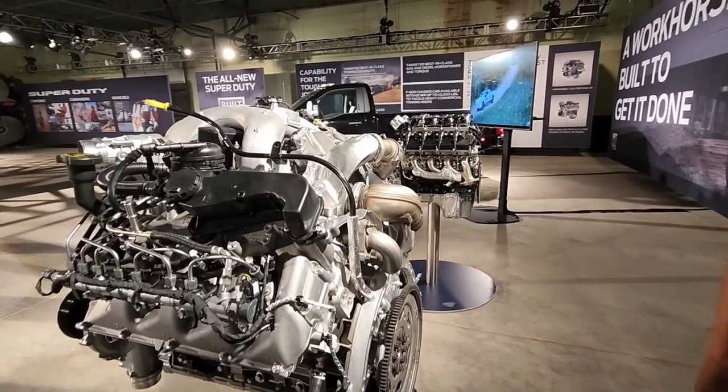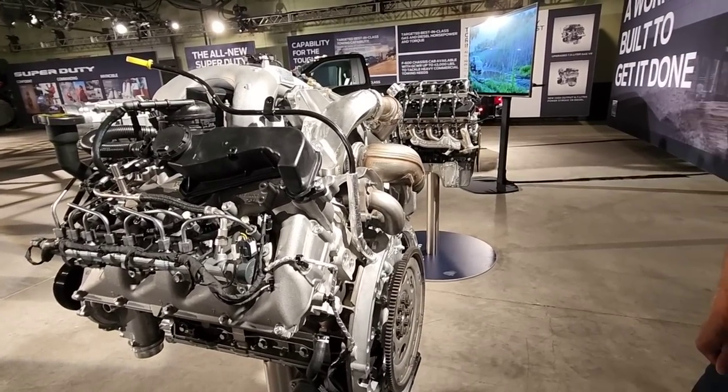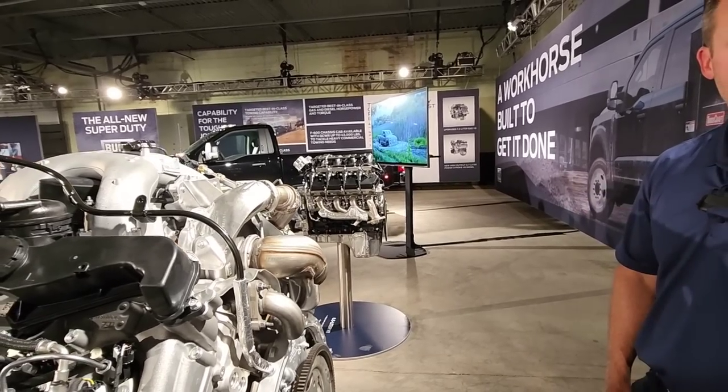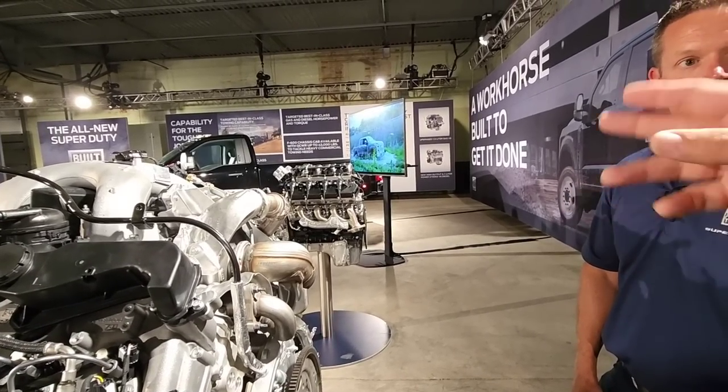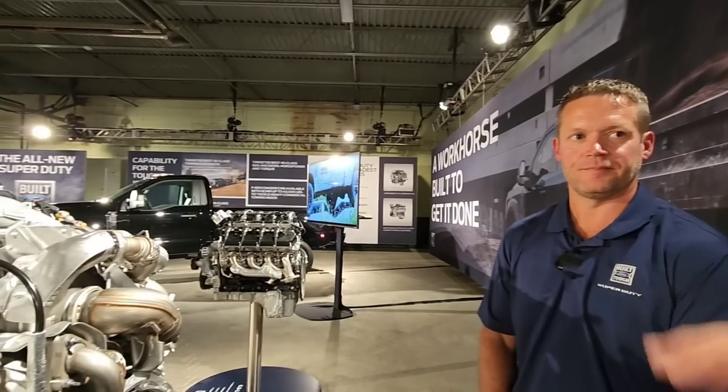All 10-speed transmissions all the way across the line. The 10-speed transmission has been paired with the 6.7 for a while now, but it is all new for the gas engines. Because there's now a 6.8 liter gas and a 7.3 liter — there'll be changes coming to the 7.3, plus improved power numbers. So part of your title is integration — what else can we look at on these new Super Duties that involves integration?